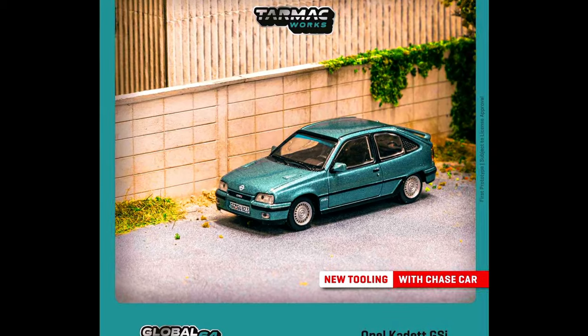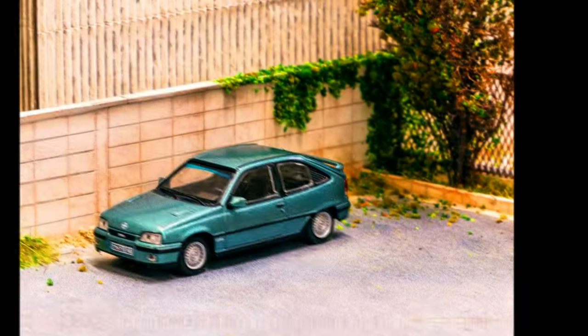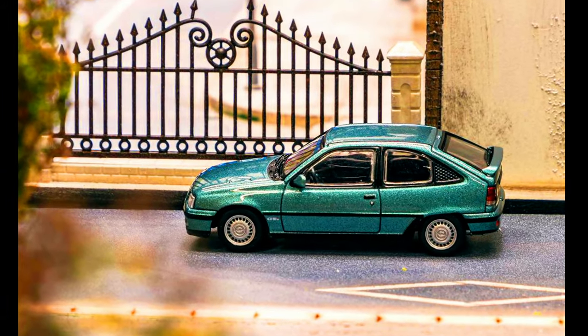Presenting a classic 80s European hot hatch — the Opel Cadet GSI. It's a new casting in the growing Global 64 collection, now with a newly reduced SRP of $11.90 USD.